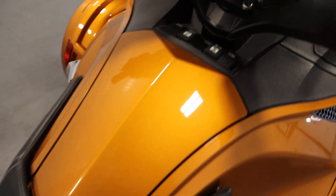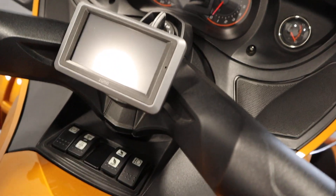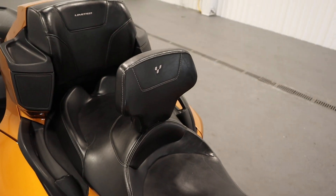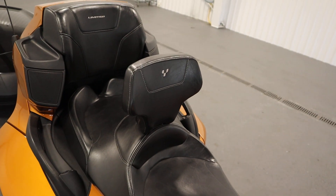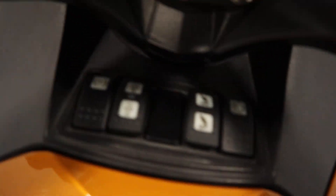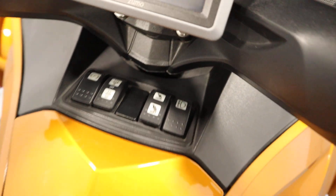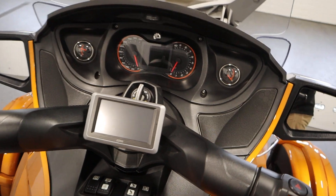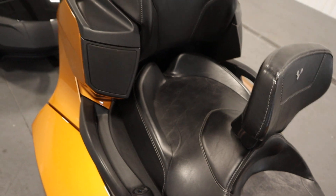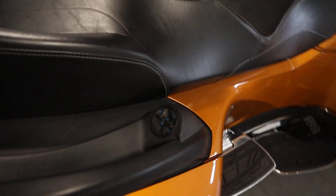There's a glove box. It has a driver's folding backrest, adjustable heated handlebar grips, and adjustable suspension stiffness. It has a Can-Am stereo with two front speakers as well as two additional rear speakers with independent passenger audio controls.